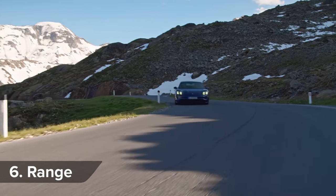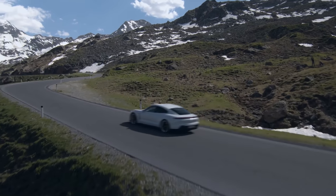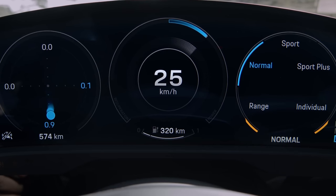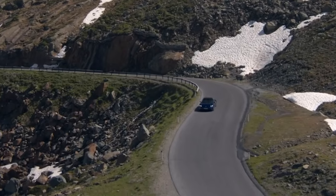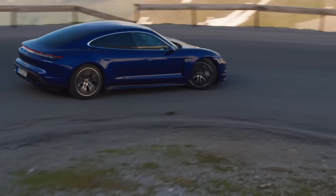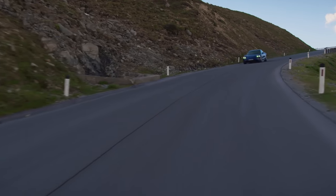The Taycan Turbo has a claimed range of 279 miles, while the more powerful Turbo S can go 257 miles — though a Tesla Model S Long Range can do 370 miles between charges. However, the Taycan is the first production car with an 800-volt electrical system, double the capacity of most electric cars. This means you can get 62 miles of range in just over 5 minutes of charge time, although you need a 270-kilowatt charging station to do that, and there aren't any of those in the UK. With a 50-kilowatt fast charger, you can charge from 5% to 80% in 90 minutes, which isn't too bad.